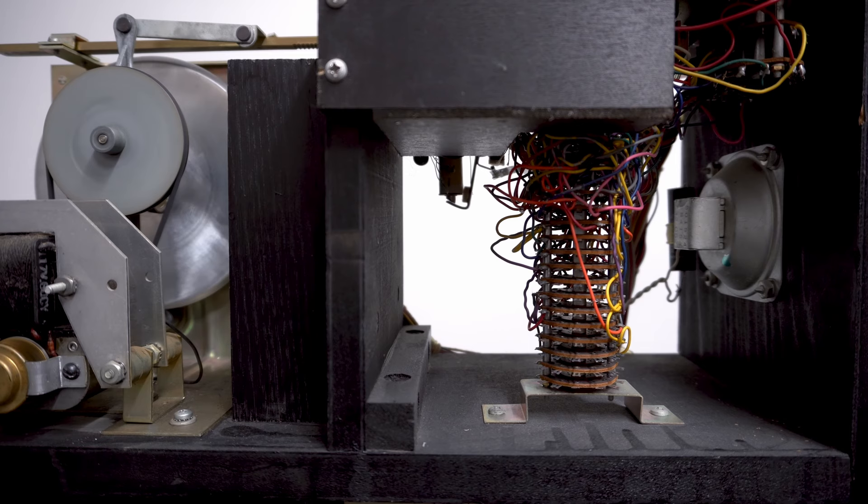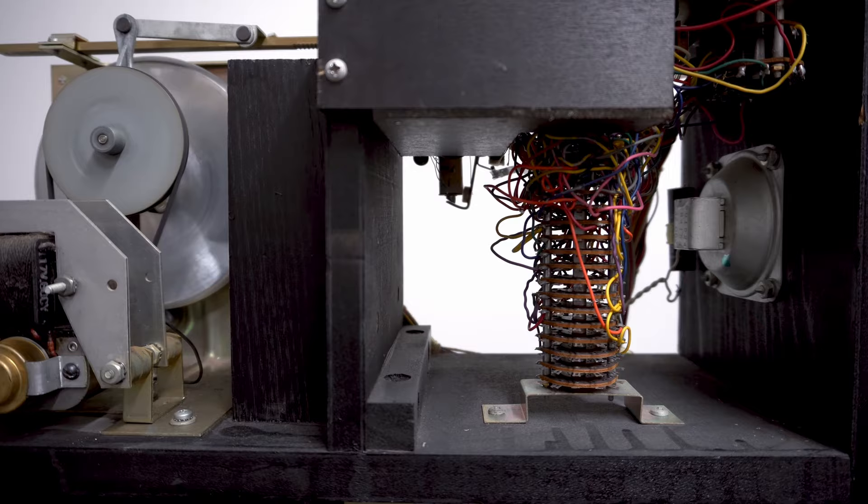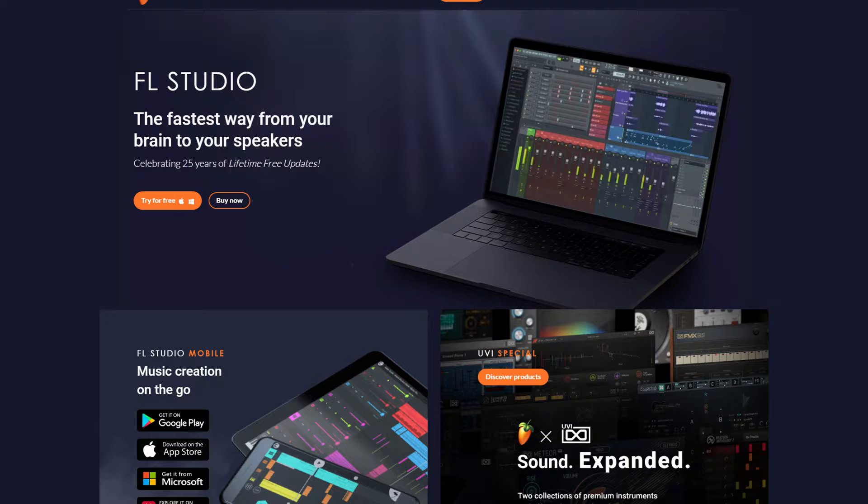Looking back at some of these older machines, it's extraordinary how much could be done with such simple devices. Of course, they were most certainly not simple for their time, but considering the tools we have now at our disposal in the modern day, they were quite novel in comparison.